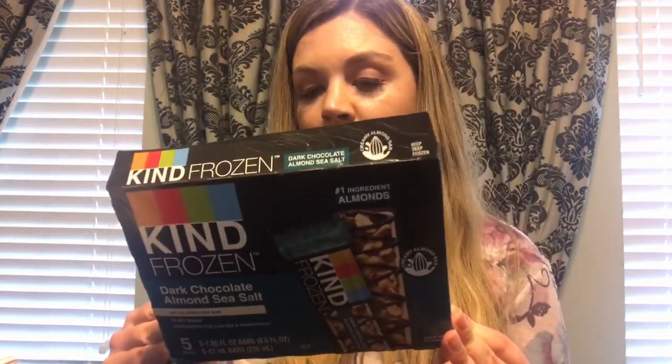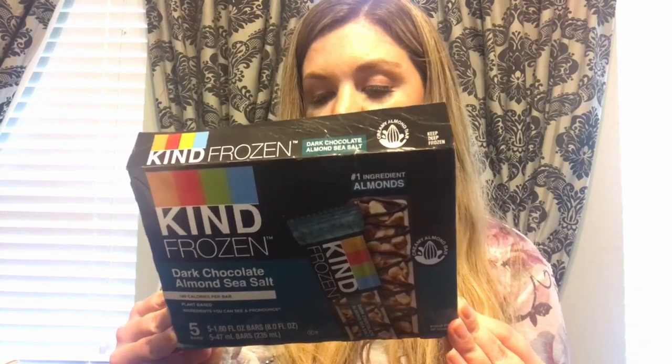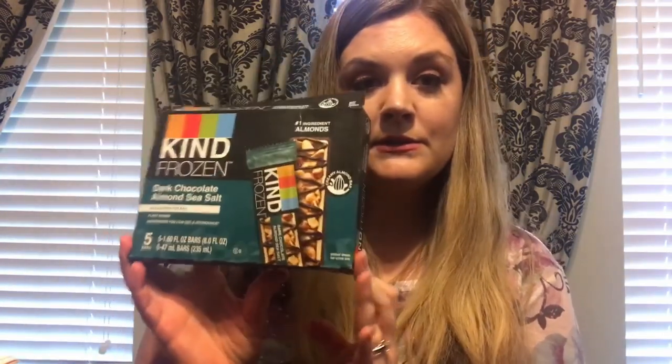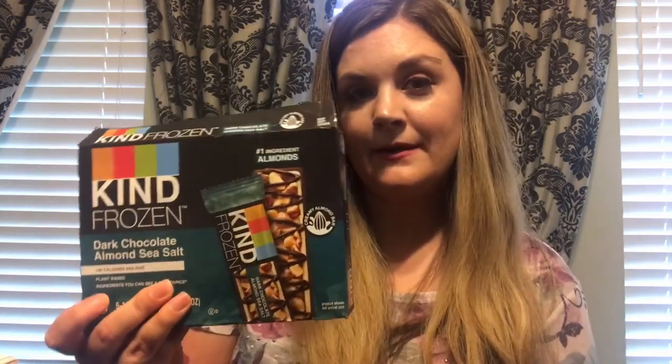I also recently came across Kind Frozen Dark Chocolate Almond Sea Salt bars in the ice cream section. They have 180 calories, are plant-based, the number one ingredient is almonds, with 14 grams of fat, 16 carbs, eight grams of sugar, and three grams of protein. If you're looking for a little sweet treat, I feel like these would be the way to go — my husband has tried them and really likes them.